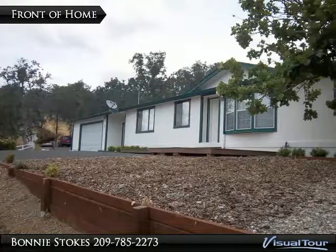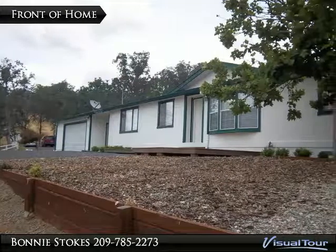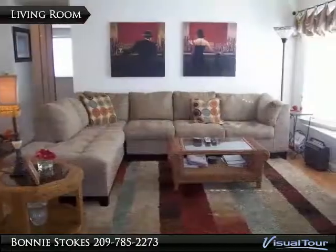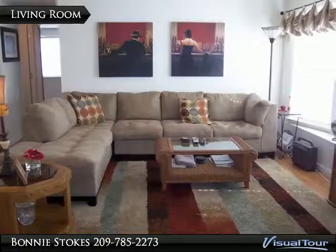Updated home with new wood flooring and carpet, granite countertops in kitchen, separate laundry room, oversized garage with breezeway, and .48 of an acre with views of the foothills.